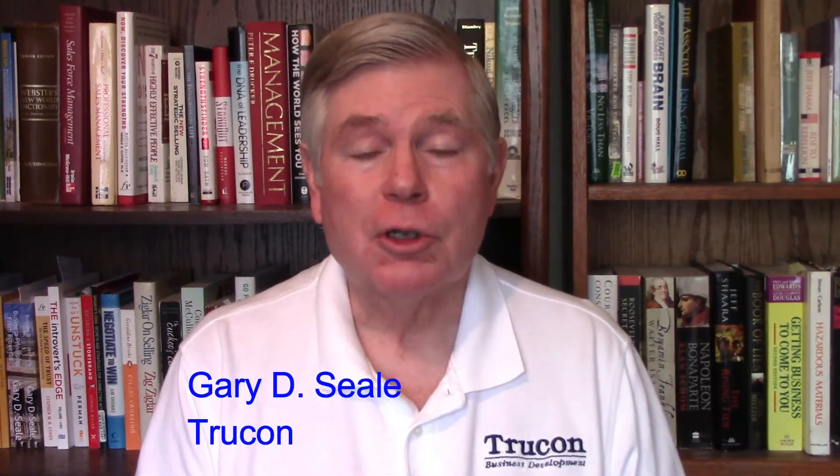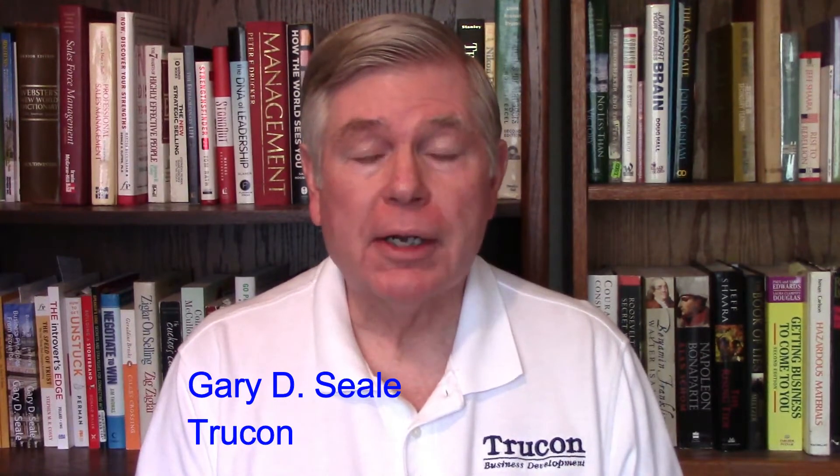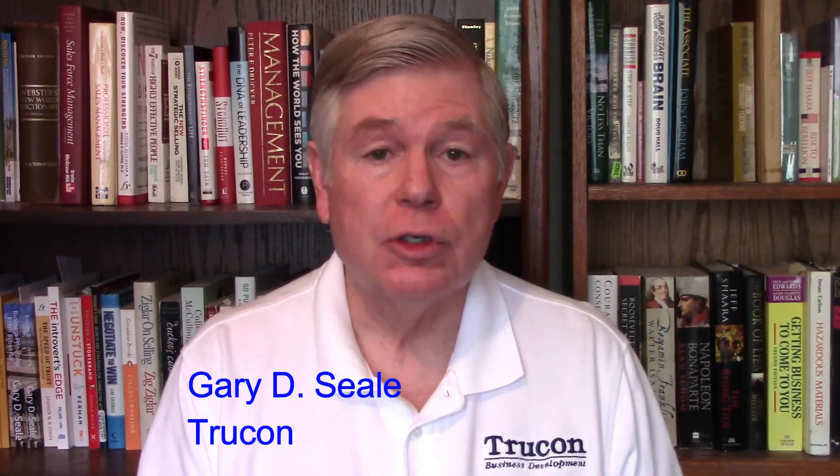Hello, this is Gary Seal with the TrueKind Consulting Group. I want to talk to you today about digital marketing and some of the things that you can do as a sole practitioner or a small company that's not going to set you back an extremely large amount of money.